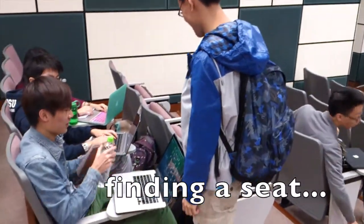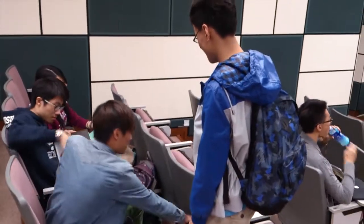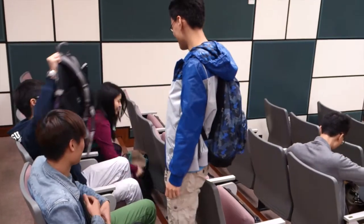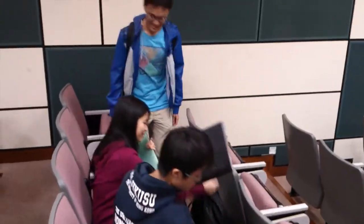He is now finding a seat in the lecture hall, but every seat near the corridor has been occupied. To get to the seat inside, he must require the ones sitting there to pick up their belongings to allow him in, which is really inconvenient.